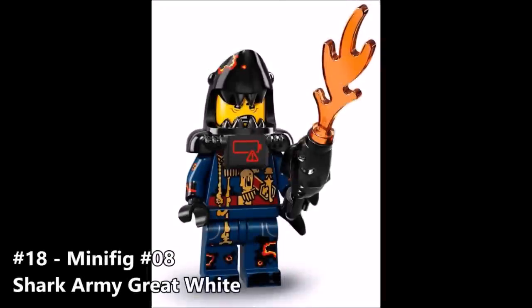Moving right along to number 18 is minifigure number 8, the Shark Army Great White. This guy is supposed to represent maybe a general or a higher-ranking shark warrior in Garmadon's army. He looks okay, but I'm excited because of the amount of detail on him — he has toe printing, a whole bunch of leg printing, arm printing, just printing all over the place. His weapon looks like a fish with fire shooting out of it, which is kind of strange. But he's probably one of the foot soldiers for Garmadon's army.